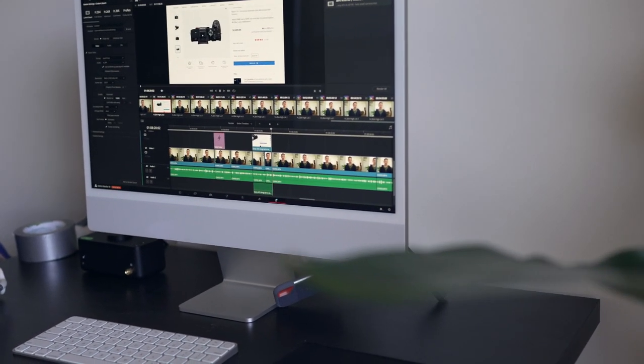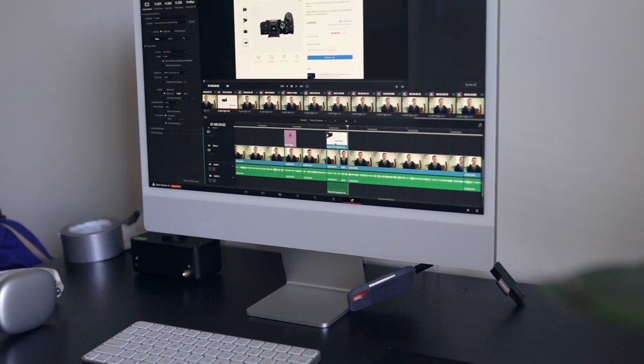I just have to always remember not to open DaVinci Resolve and Photoshop and Lightroom at the same time. I can usually get away with opening about two, and that's why I'm going to upgrade — mainly because I found a smoking deal on the new MacBook Pro.